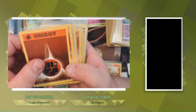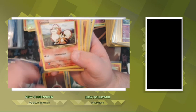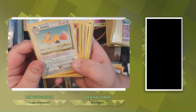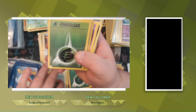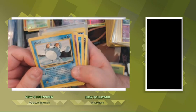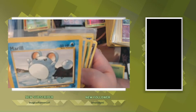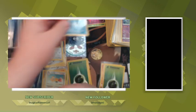This is base set Fighting energy, French Growlithe from base set, Dodrio from Jungle, Marowak from Jungle, Energy from the French set. He knows that I like promo cards so he threw this promo card in there — it's a Blackstar promo, really old one. I love the promo cards.